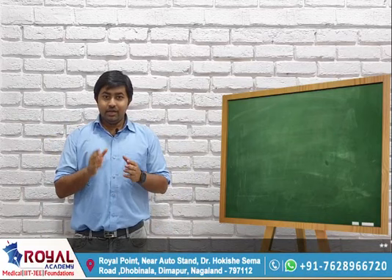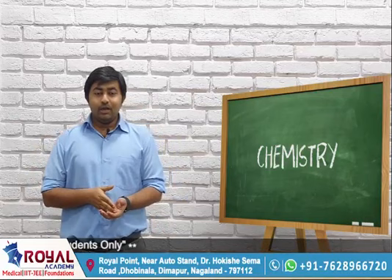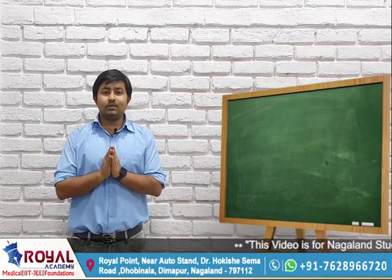In NEET, you know there is a biology part, there is a physics part, and there is a chemistry part. Now most of us who are attempting the NEET examination will always be good in biology, but our biggest error is our physics and chemistry.